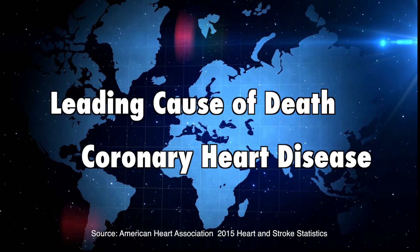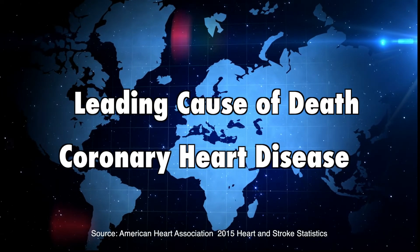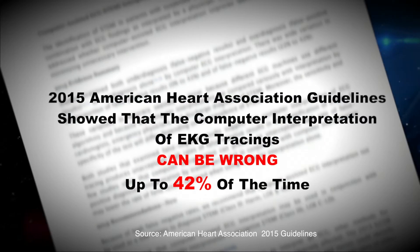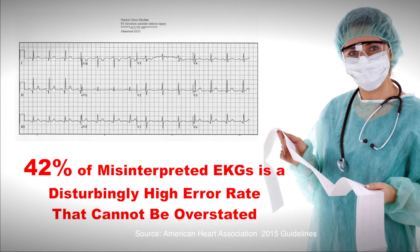The leading cause of death worldwide is coronary heart disease. The EKG is the most important cardiac diagnostic test used — it is at the center of the decision pathway in the management of someone having a cardiac event. The 2015 American Heart Association guidelines showed that the computer interpretation of EKG tracings can be wrong up to 42 percent of the time. Forty-two percent of misinterpreted EKGs is a disturbingly high error rate that cannot be overstated.